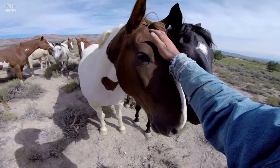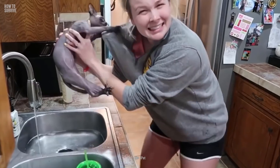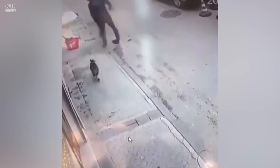You survived being attacked by a horse, but they're not the only domesticated animal that can attack you. Cats can also be skittish, and they won't hesitate to lash out if they feel threatened. What do you need to do if you get bitten by a cat? We'll find out on another episode of How to Survive.